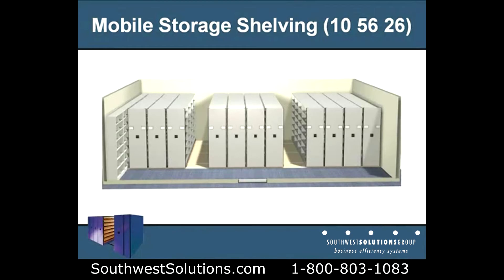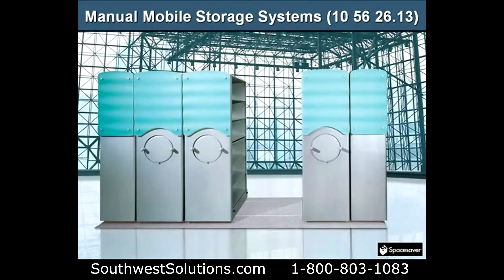Here's an example of a system. They slide back and forth on tracks in the floor, condensing the aisles down, increasing capacity. There are manual mobile storage systems, Section 105626.13.